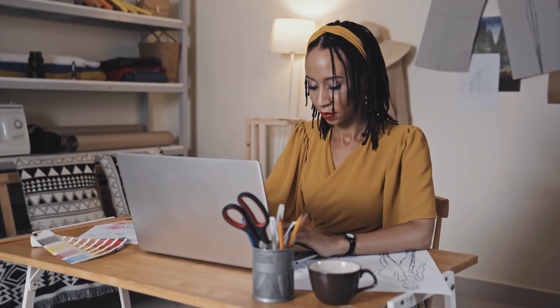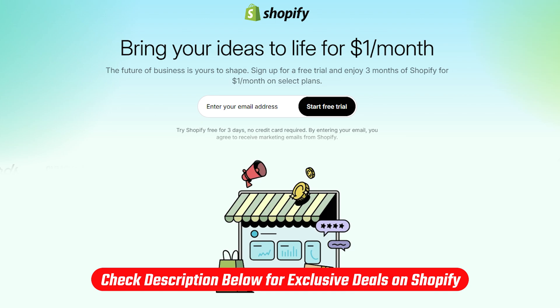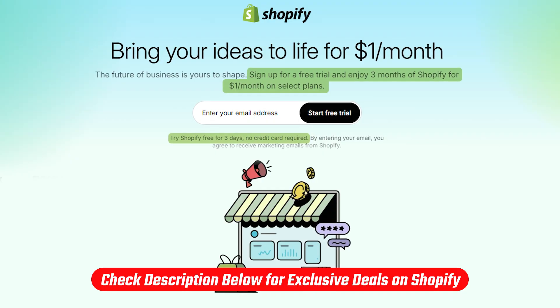But in return, you're getting a seamless experience with everything handled for you, which can save you time, headaches, and even money in the long run if you value simplicity and speed. And if you want to try out Shopify for yourselves, feel free to check out the description below where you can try Shopify for three days without paying a dime, and then pay a dollar per month for the next three months.